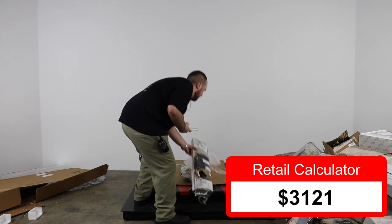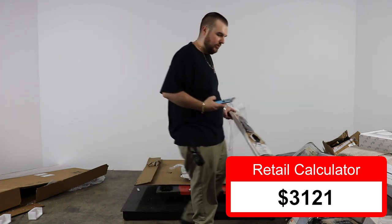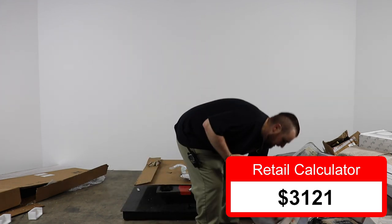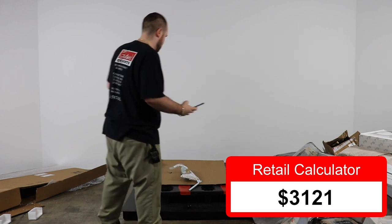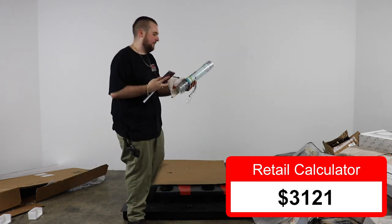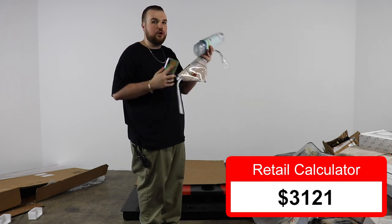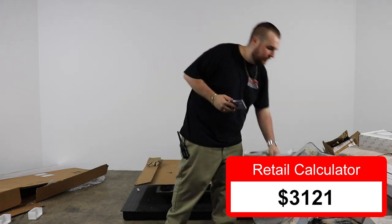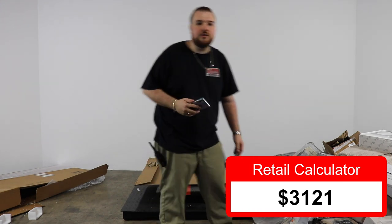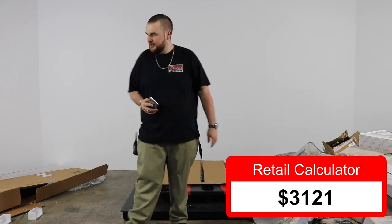We've got a garment rack — $0 on that. Then just some really basic stuff: a shower mat, bath mat, and a triple hook door hanger. No value on these — we might get a few bucks for them in the store but we'll count them as zero.